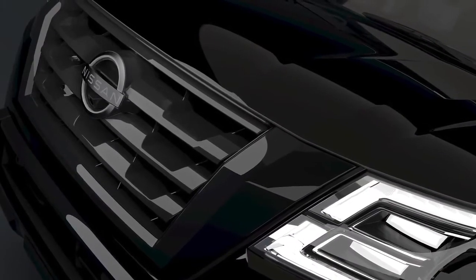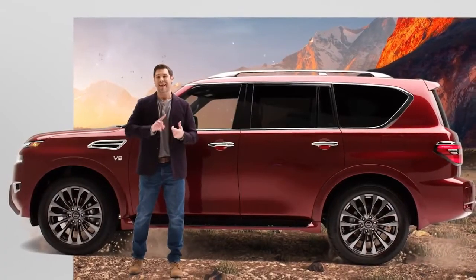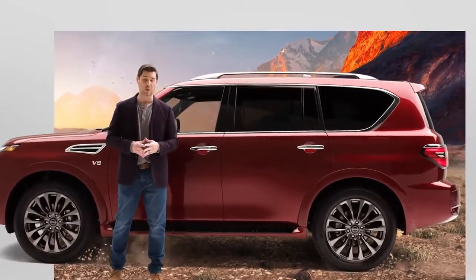Also for 2021, the new Armada Midnight Edition features exclusive exterior and interior blackout treatments. To be honest, that's probably the one we're going to get.